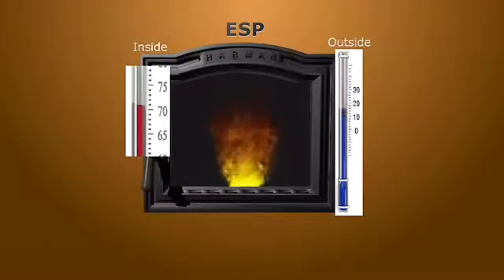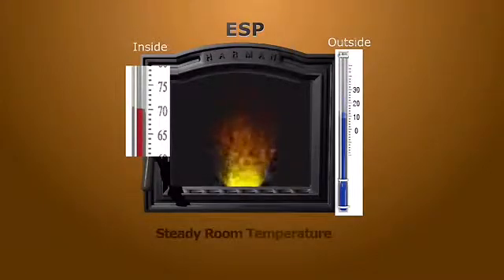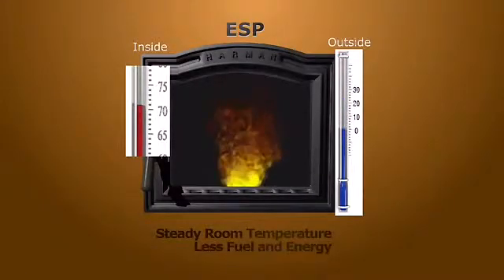ESP control allows your stove to function more efficiently by constantly adjusting to maintain a steady, even temperature using less fuel and energy, even when outside temperatures are moving. You can see the room temperature stays at the set temperature